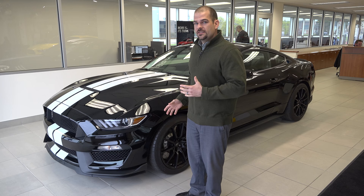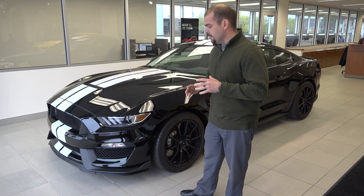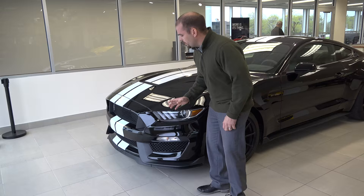Hey, this is Paul Zagman here at Lasco Ford. We're going to be taking a look at the 2016 Ford GT350 Shelby Mustang. This is an amazing vehicle. A couple things we want to point out on this Shelby GT350 are the unique design of the front fascia, side design, and the front hood fascia. We're going to point out a few of those things in a little bit more detail.